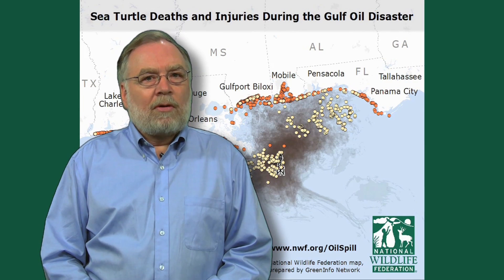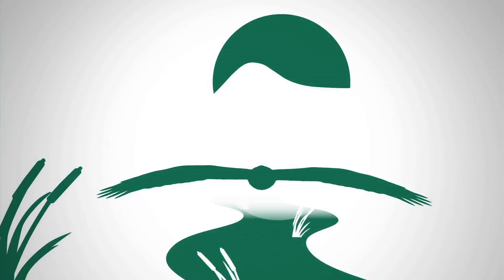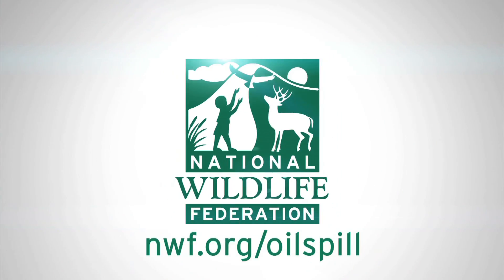If you would like to learn more about our efforts in the Gulf and what you can do to get involved, please join us at nwf.org/oilspill. Thank you.